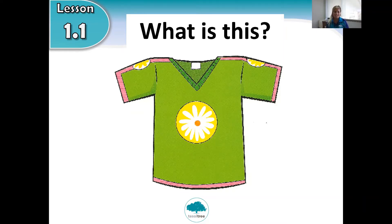Look at the picture. What is this? I think teacher Hayley has one on today. You wear this a lot. Do you put it on your legs? No. Are you ready for the answer? This is a t-shirt. Repeat: this is a t-shirt. Well done!